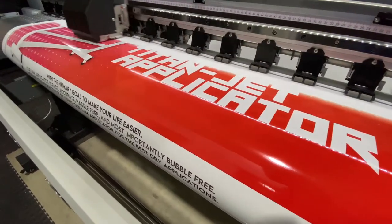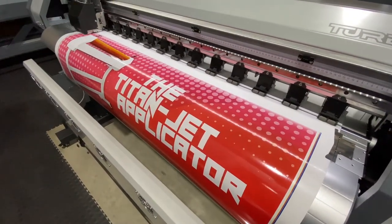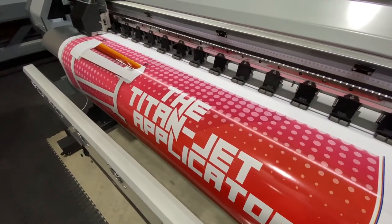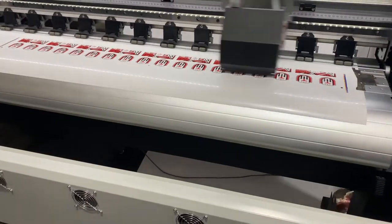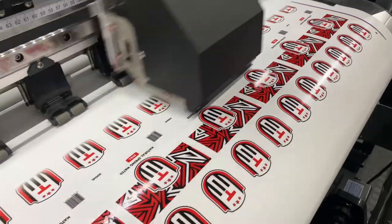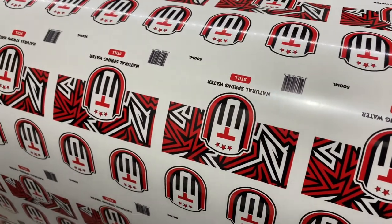The Titan Jet Eco-Solvent printer utilizes a bulk ink system for cost-effective production. This 1.6 series model has a maximum print width of 1.55 meters and is also available in a 3.2 series with a print width of 3.2 meters. The 3.2 series is ideal for truck tarpaulin and billboards.